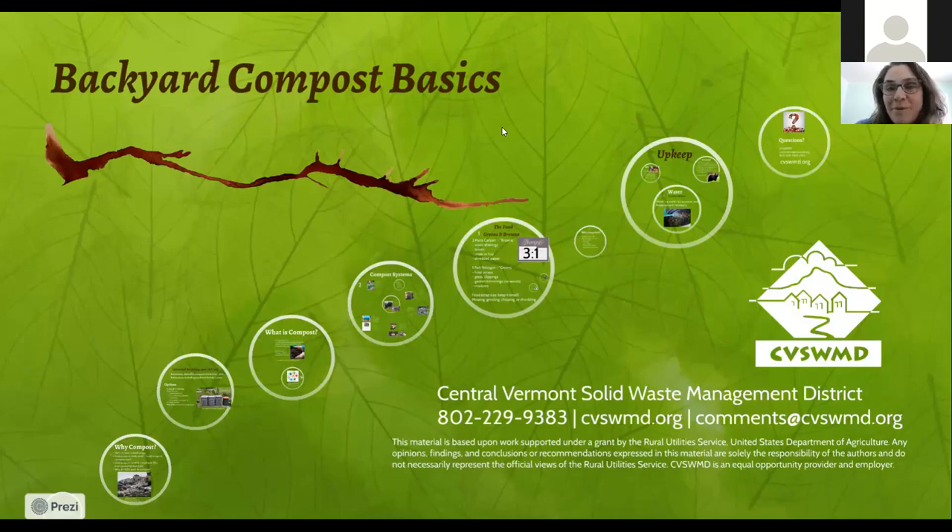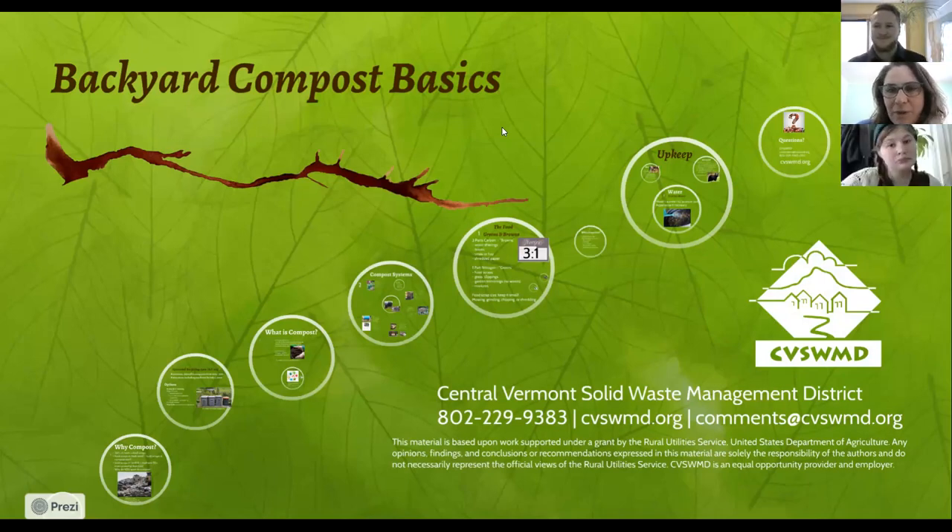Hello. Welcome to Backyard Compost Basics. My name is Cassandra Hemingway and we are getting ready to get started. I will introduce the three of us who will be presenting today and then we will start talking about compost. Backyard Compost Basics is the first in our sustainability series. This virtual series of webinars and workshops has been funded by a grant from the United States Rural Department of Agriculture Rural Utility Service, to whom we're very grateful.